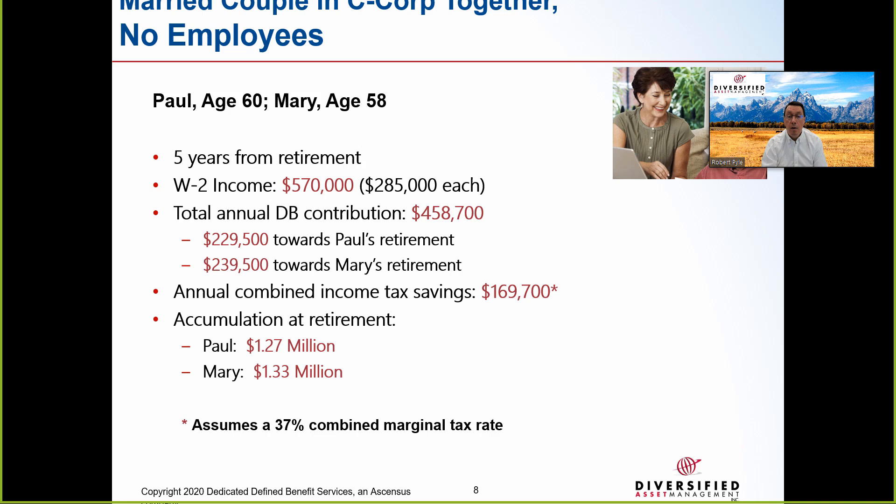Paul and Mary are equal partners in a two-person C corporation, each earning $285,000 in W-2 income, $570,000 total. They may be CPAs, management consultants, physicians, or real estate brokers. They both want to retire in five years when Paul is age 65 and Mary 63. In 2019, Paul could contribute $229,500 and Mary $239,200, for a total contribution of $458,700. Assuming a combined federal and state tax rate of 37%, their tax savings would be over $169,000. In five years when they terminate the defined benefit plan, they may accumulate over an estimated $2.6 million.